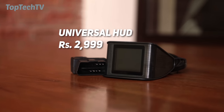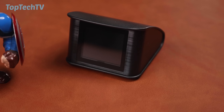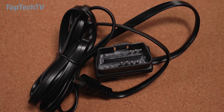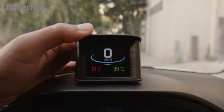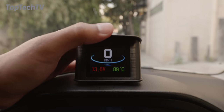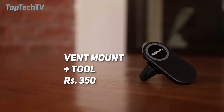Next up on our list is this heads-up display. It plugs into your car via an OBD port — make sure your car has one — and unlike previous windscreen-reflecting versions, this one is a built-in display that sticks onto the dashboard just above your instrument cluster. It gives you information like speed, RPMs, travel time, temperatures, battery voltage, and other car details directly in front of your eyes so you're less distracted while driving. A really cool accessory for anyone who drives a lot or is an enthusiast.